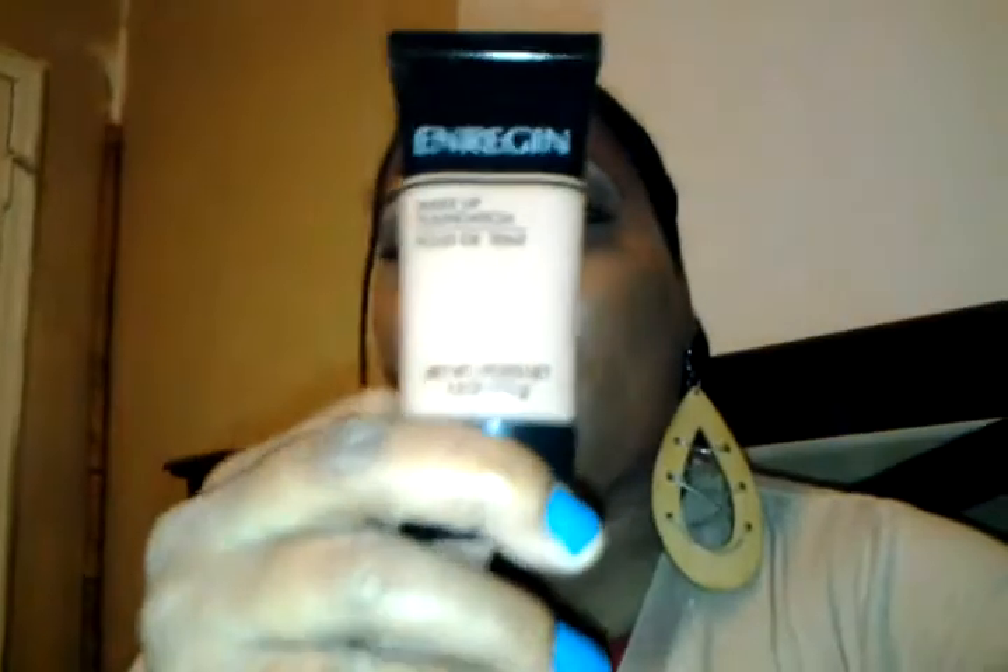I picked this up yesterday. It's almost like a tinted moisturizer. It's Enrigine Makeup Foundation, and this is in dark. It says it's dark, but it's not — it matches my skin tone to the T.